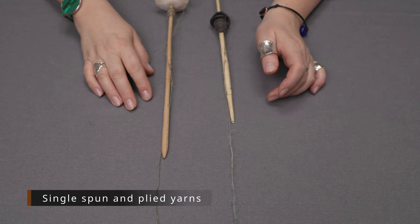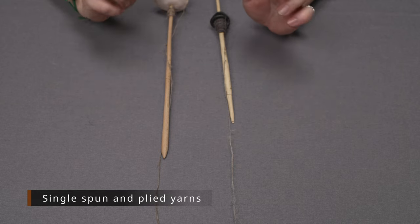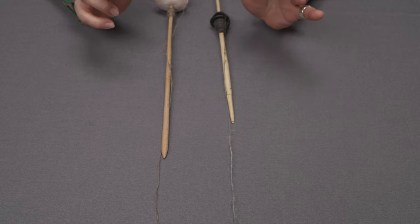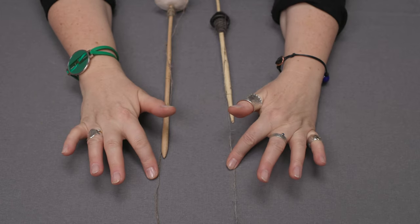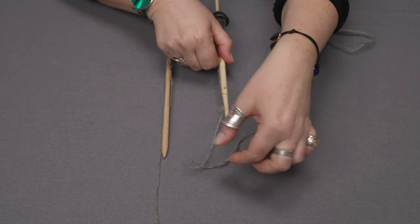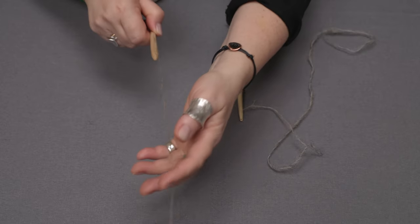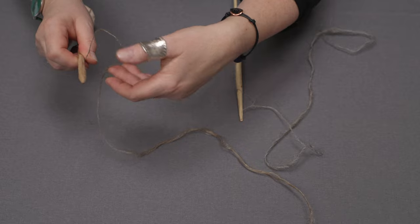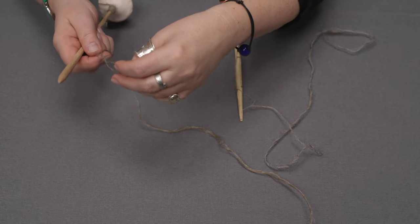Sometimes single-spun yarns were strong enough to be used as weft or warp for textiles, but often single-spun yarns were plied — meaning twisted together. What is important about plying and spinning is the twist direction. These two threads are Z-twisted, and if we remove tension they are going to twist in the opposite S direction naturally. It's less visible in flax because flax has less twist, but the same mechanism applies — if we ply Z-spun yarns, the plying would go in the opposite direction.